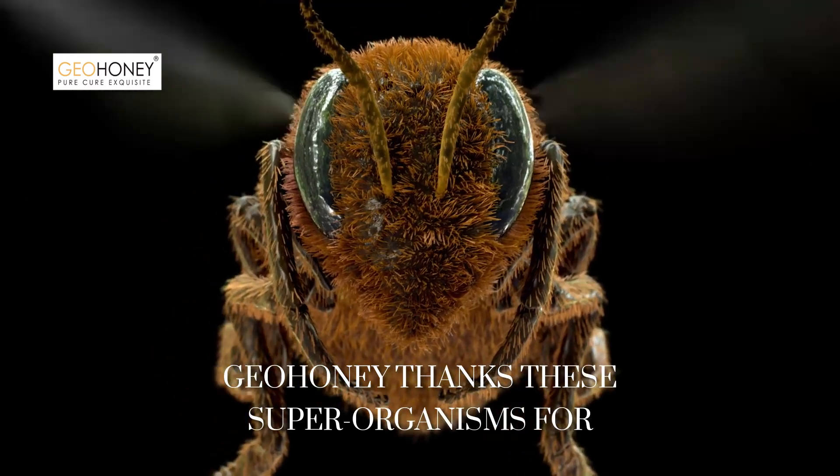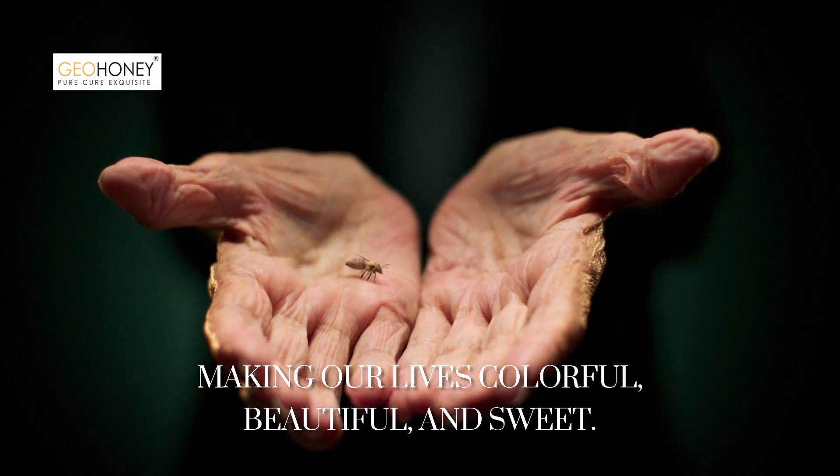GeoHoney thanks these superorganisms for making our lives colorful, beautiful, and sweet.